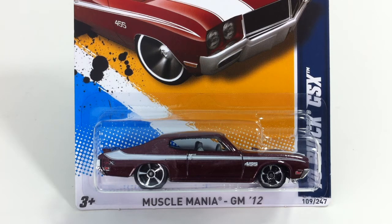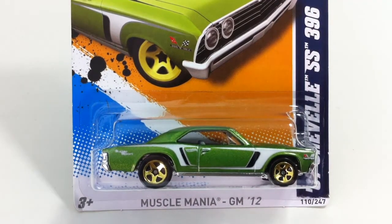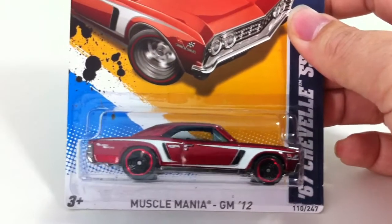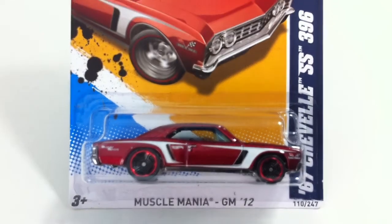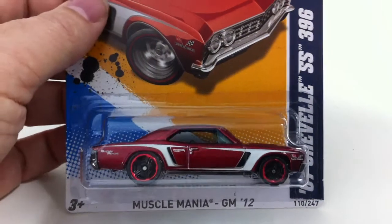Next up, this is probably the car I saw the most on the shelves of any car from 2012, and that was the 67 Chevelle SS 396. Both the green and the red seemed to be everywhere — they shipped them all to my area. I have a bunch of these, so if you're looking to trade, I picked up a bunch by accident. And that taught me to start tracking these cars when I picked them up.